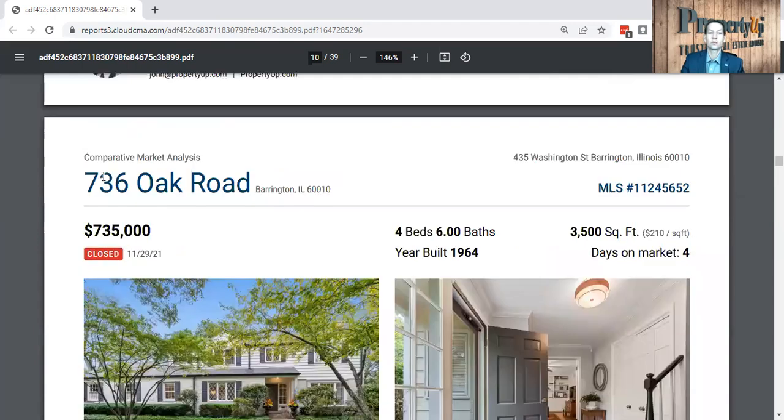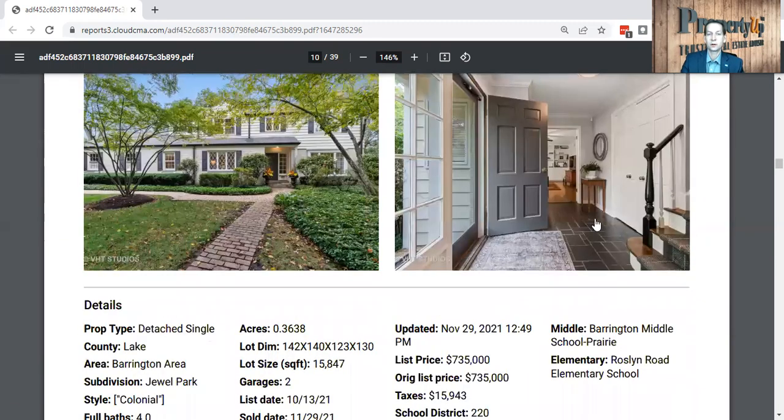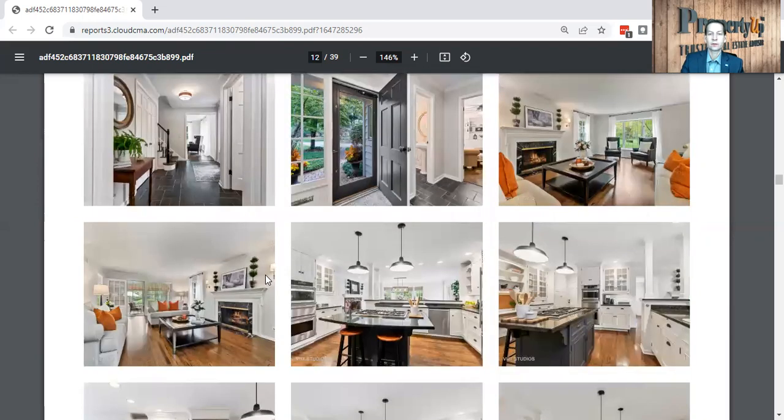Moving on to 736 Oak Road — that one was on the market only four days, 3,500 square feet, four bedrooms, six bathrooms. The price went for $735,000, and that sold in November of last year. You can see they had slate right there in the foyer.